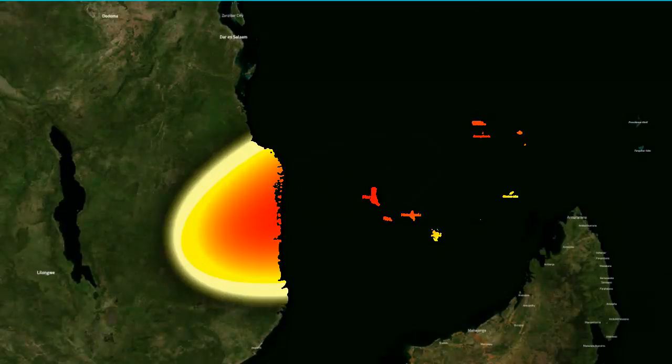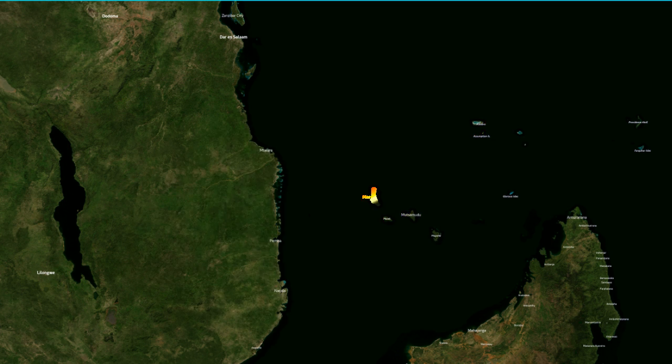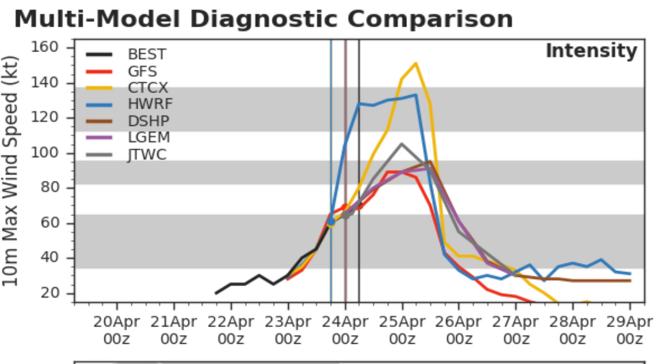A stall could mean increased rainfall potential. We're currently looking at over 500 millimeters of rainfall expected over parts of northernmost Mozambique and into southern Tanzania. The red zones shown here represent the highest chances of tropical storm conditions in the next five days, and those chances start to decrease as you move inland, as the storm will weaken pretty quickly after it makes landfall.